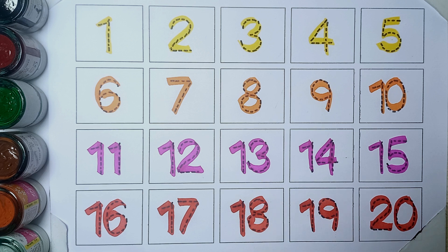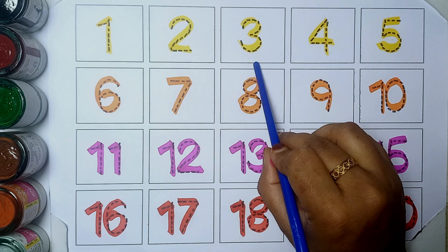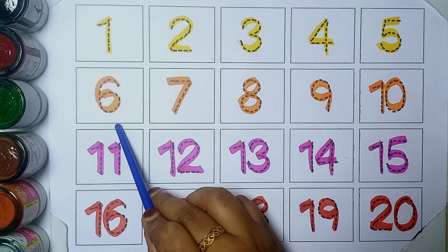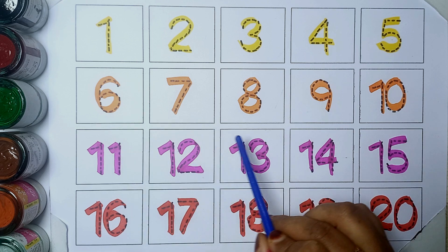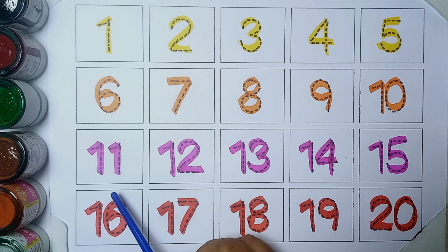Let's add in. 1, 2, 3, 4, 5, 6, 7, 8, 9, 10.